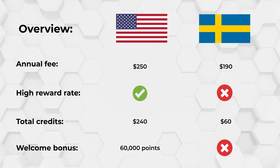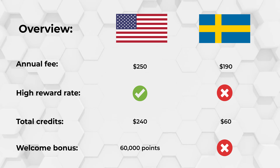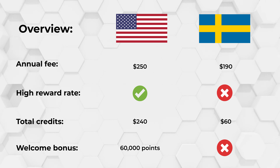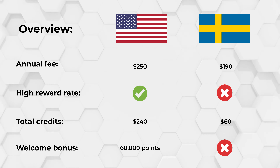For a quick recap: the American Express Gold Card has an annual fee of $250, offers high reward rates on dining, supermarkets, and flights, and comes with dining and airline fee credits. It also has a generous welcome bonus of 60,000 extra points after spending $4,000 in your first six months. It's a strong card for foodies and travelers, but make sure the annual fee is justified by the benefits you'll actually use. If you're not going to use the benefits, it's not worth it — don't sign up for a card you won't use.